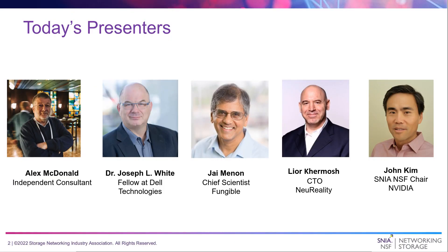I'm Alex McDonald-Byway, an independent consultant. I'm joined today by Dr. Joe White, who's a fellow at Dell Technologies; Jay Menon, who's Chief Scientist at the entertainingly named Fungible; Leo Kamosh, who's CTO at New Reality; and last but never least, John Kim, who is the SNEA NSF Chair and works for NVIDIA.